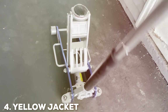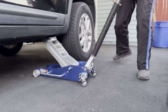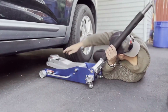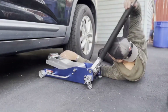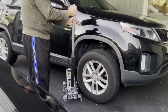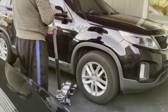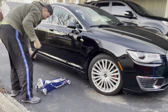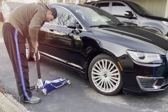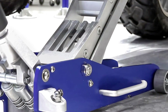The number 4 position is held by the Yellow Jacket 3-ton aluminum racing floor jack. This jack is a standout tool that combines vibrant aesthetics with impressive functionality. Built for both performance and style, it is designed to meet the needs of serious car enthusiasts and professionals alike. The striking yellow finish not only makes it easy to spot in a crowded garage but also adds a layer of corrosion resistance. Constructed from lightweight yet durable aluminum, it is capable of lifting up to 3 tons, making it suitable for a wide range of vehicles, from compact cars to larger SUVs. The low-profile design allows it to fit under vehicles with minimal clearance.